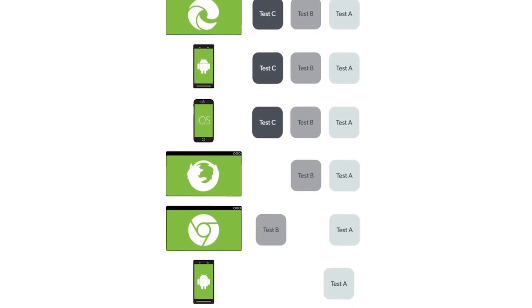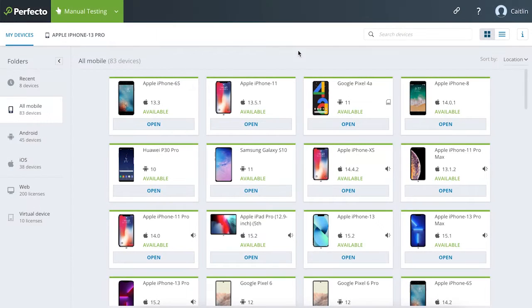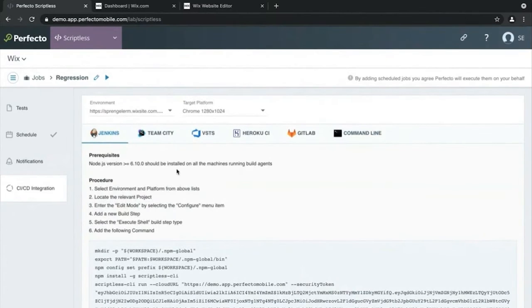Create your script once and test it many times for maximum coverage — in Scriptless web test across various browsers, and in Scriptless mobile test across real and virtual devices, all in Perfecto's secure and reliable cloud testing lab. You can also create jobs and run them on a schedule or continuously by seamlessly integrating Perfecto Scriptless with your CI/CD toolchain.